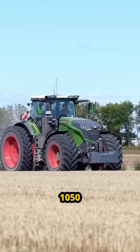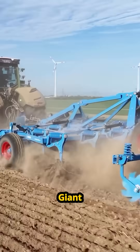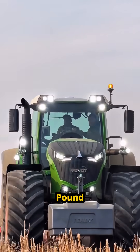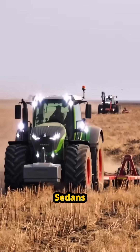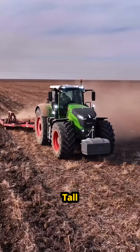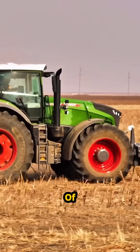This is the Fendt Vario 1050, the German giant, the undisputed king of the dirt. This isn't just a tractor — it's a 46,000-pound mobile power plant. That is 15 family sedans stacked into one frame. It stands 12 feet tall. The rear tires: 8 feet of solid rubber.